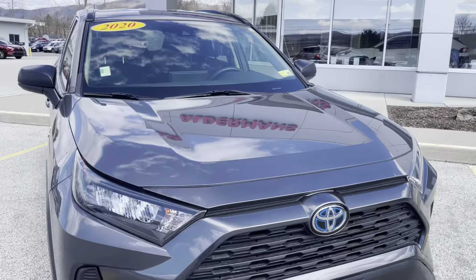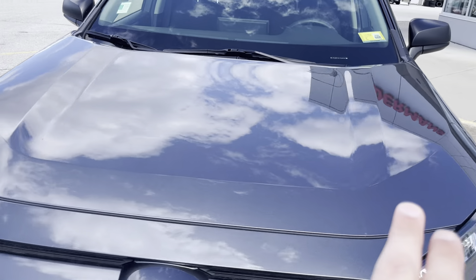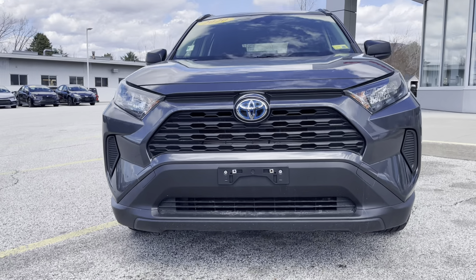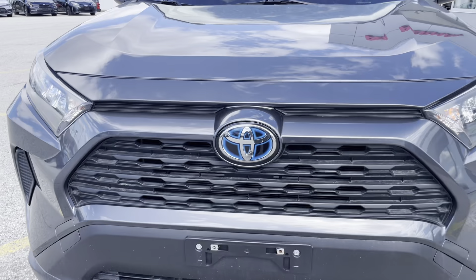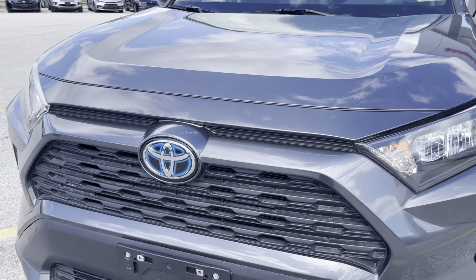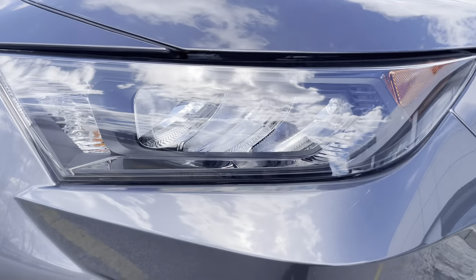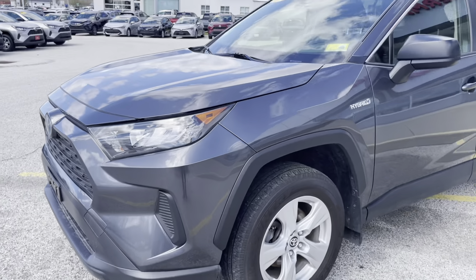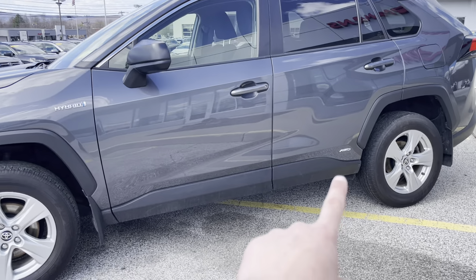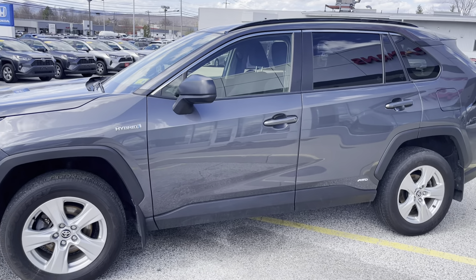We'll begin with the beautiful dark gray exterior — very beautiful body lines in the hood. The very sporty looking front end, and you can tell it's a hybrid by this nice blue on the inside of the emblem. Slanted LED headlights with automatic high beams, and some very nice black and chrome trim on the side of the vehicle with some nice chrome badging. Makes for a great look on this vehicle.